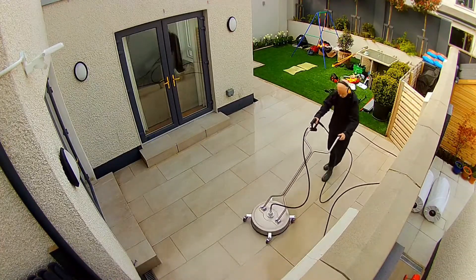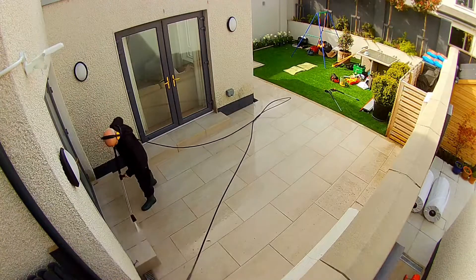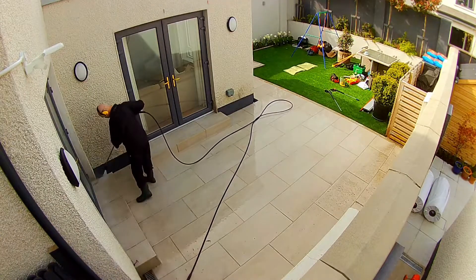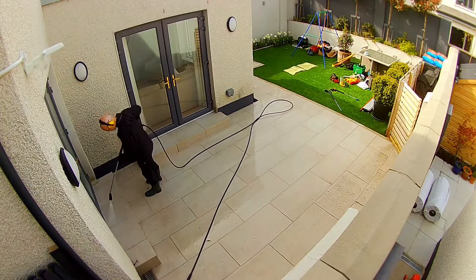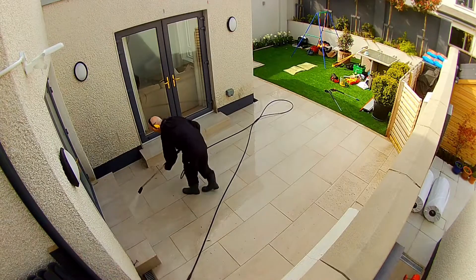Once the flat surface cleaner has done its job, it's then just a case of thoroughly rinsing down the whole area. If you'd like a free, no obligation quotation, please contact us today — you can find our contact details in the description for this YouTube short video.